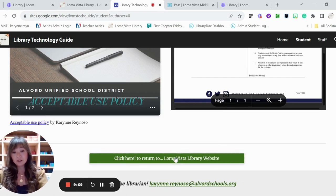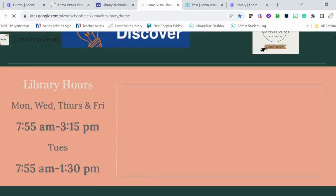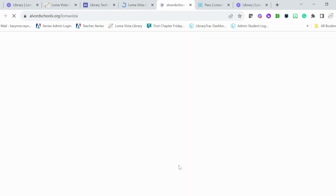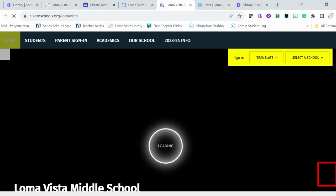On the very bottom of all the websites I manage — the Loma Vista Library website plus this technology guide — you can always click back and return to home. And if you go all the way down, you can also click back and return all the way to our Loma Vista main website.